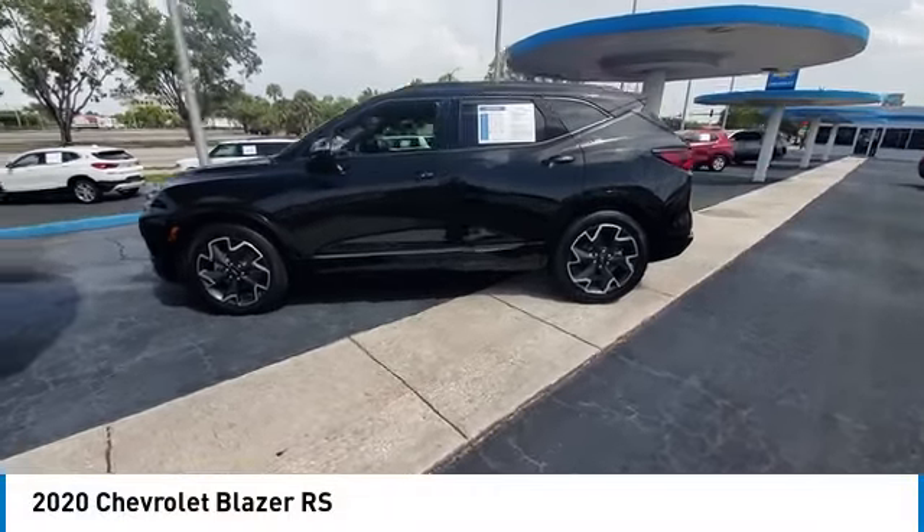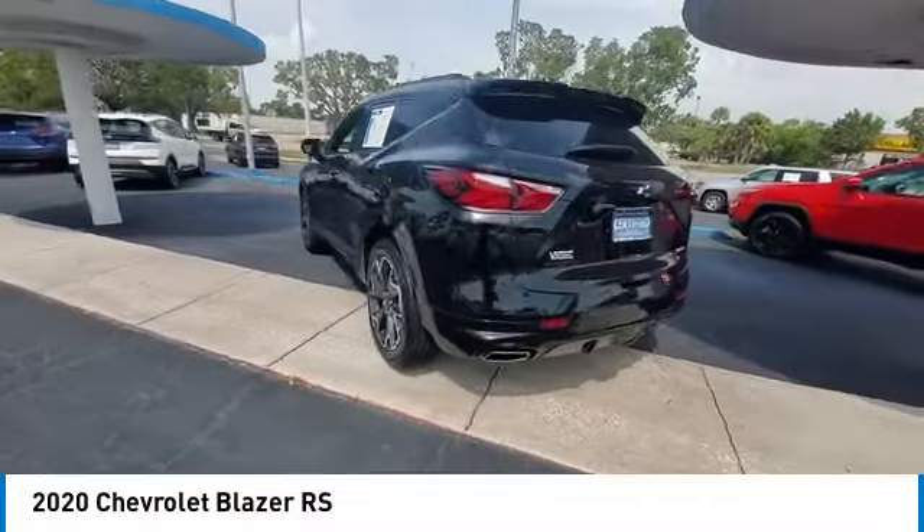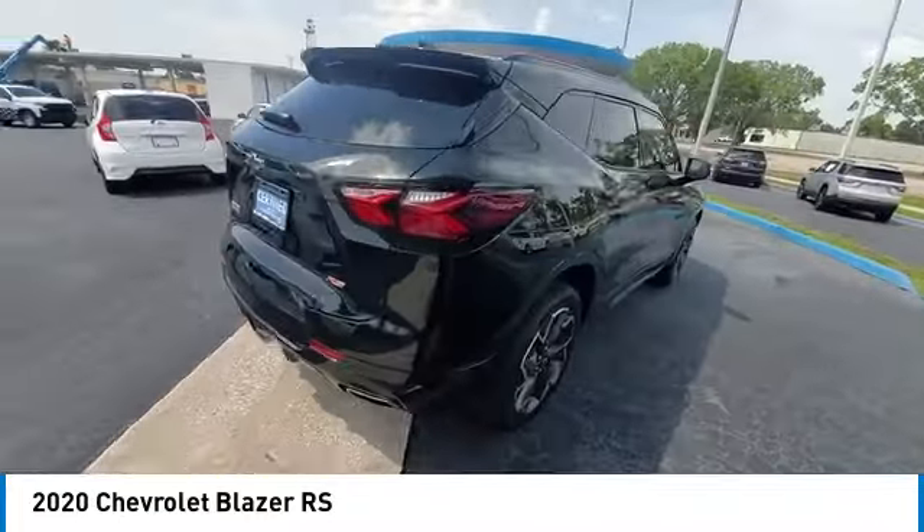Looking for the right vehicle? Check out the 2020 Blazer. The Chevrolet Blazer is fun to drive around town, comfortable to ride in, and decently capable off-road.